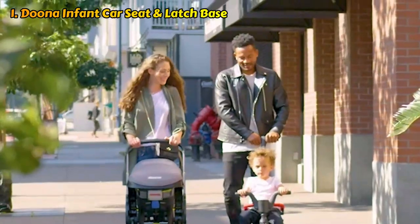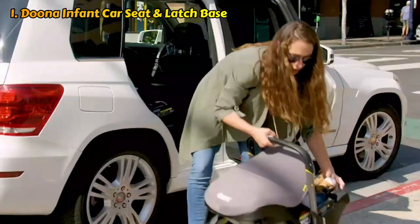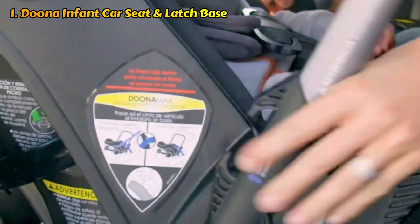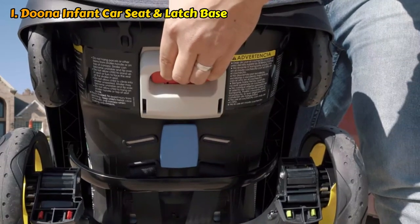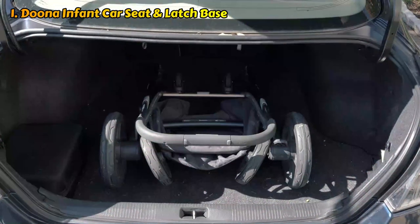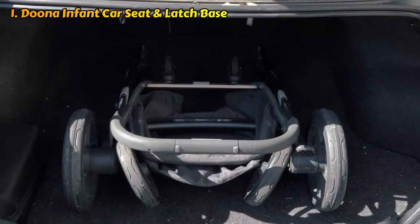It is highly desired by parents who frequently switch between different vehicles because it can operate safely with or without its base, using the seatbelts in the back seat in an Uber, for example. Families advise wheeling it right up to the gate and gate-checking it for flights if you intend to keep your baby in your lap, even though it can be a tight fit for some airplane seats. We don't have to load a stroller into the trunk with our luggage because this is the easiest stroller to operate through airport security and in an airport terminal.